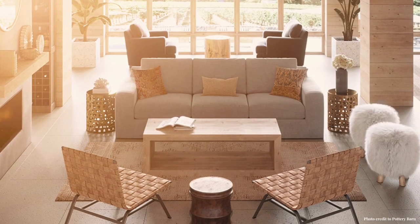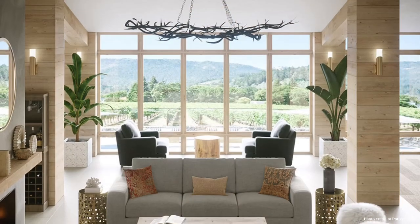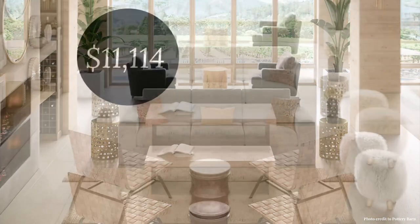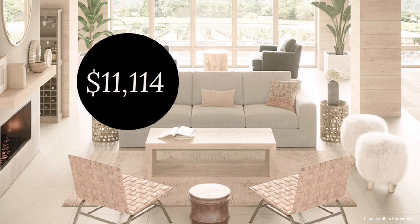Welcome to Happiest Places Home. We're taking a look at this beautiful Pottery Barn room. It's such a nice design, and I'm going to break down the different pieces and show you how this $11,000 room can be purchased for $3,600.